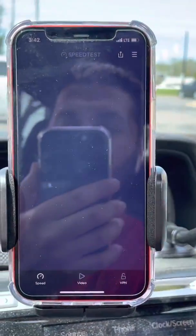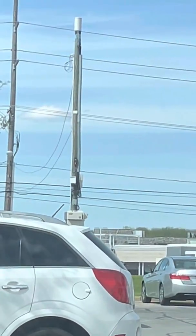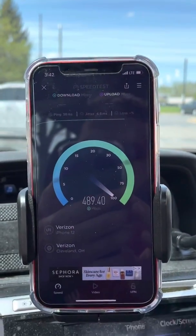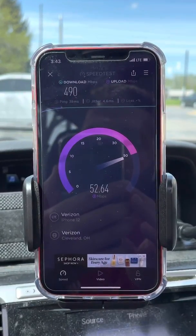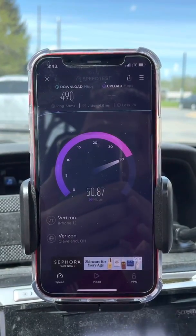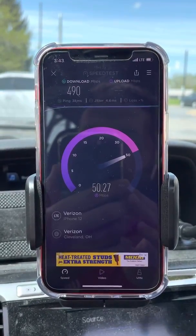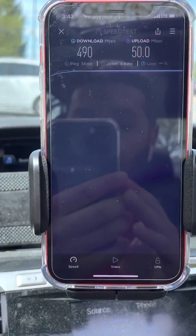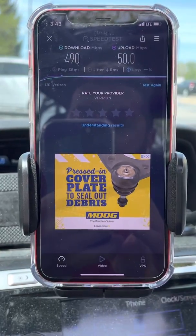Let's go ahead and speed test it again — don't want it being a fluke. Again, this is Band 48 CBRS, 3.5 gigahertz, probably got a 60 megahertz channel. Based on the uplink, I'd say we're getting something like a PCS AWS combo, or maybe it's a low band and a mid band — maybe Band 5 or Band 13 in there. Awesome speeds: 38 millisecond ping, 4.6 millisecond jitter, 490 down, 50 on the up.